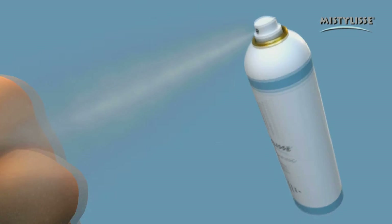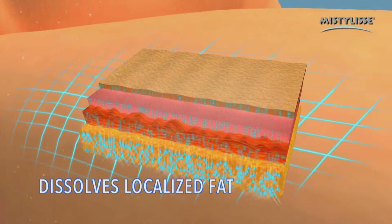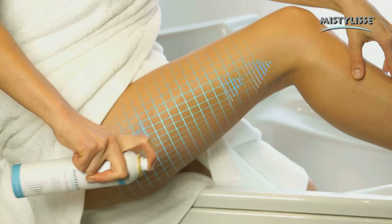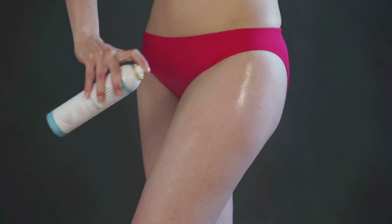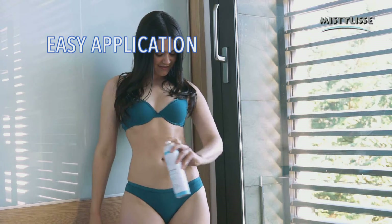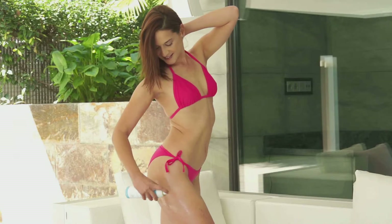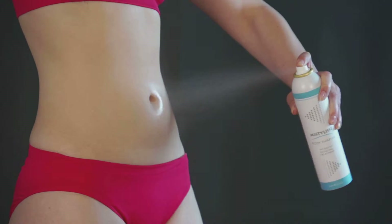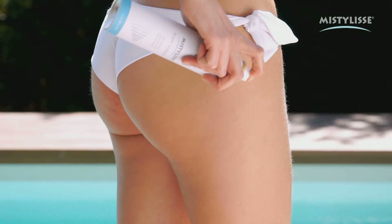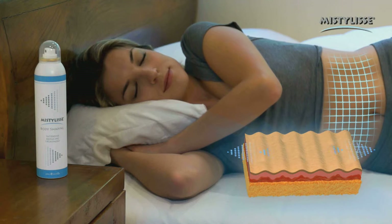Now watch the cryothermic action. These images show how the microparticles in MistyLise go deep into the skin, stimulating blood circulation, activating metabolism, and working in the areas you want with a pleasant and cool skin tensor effect. In just a few days, you'll go from this to this. MistyLise really works. It absorbs quickly and leaves no traces. You'll immediately notice its cool tensor effect. The cryothermic effect improves blood circulation, and its draining effect gets rid of the nodules that cause cellulite. Apply MistyLise in your problem areas and you'll notice the difference in just a few days.